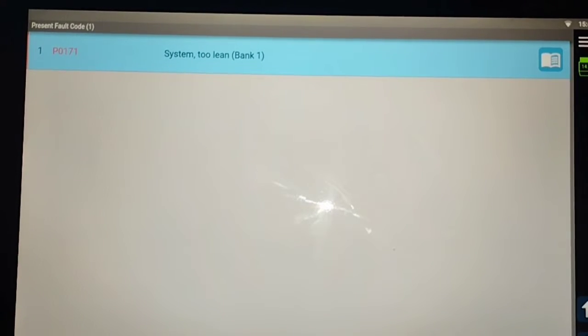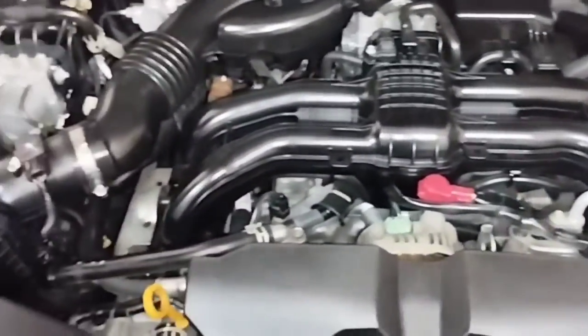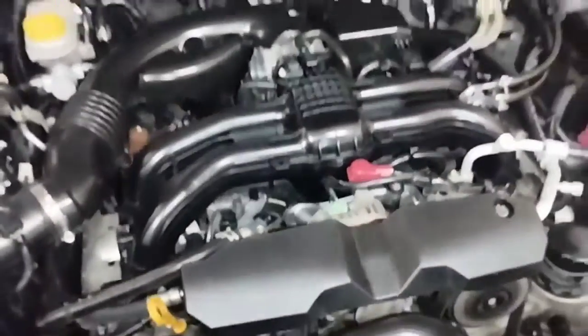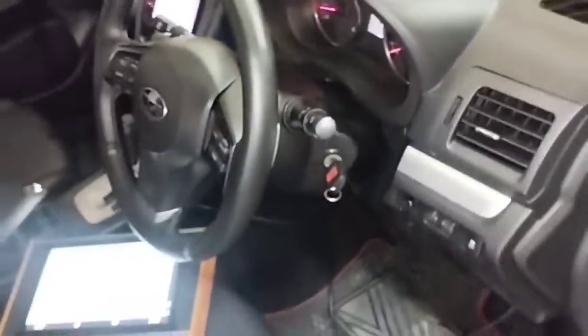Engine code P0171 — system too lean, bank 1. The P0171 OBD2 code indicates that the fuel system on the first bank of the engine is running lean, or there is a vacuum leak on this side of the engine. A lean condition occurs when the engine receives too little fuel or too much air.